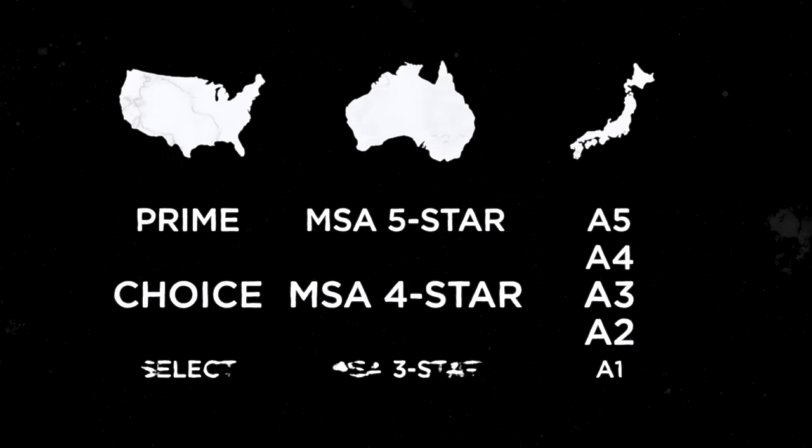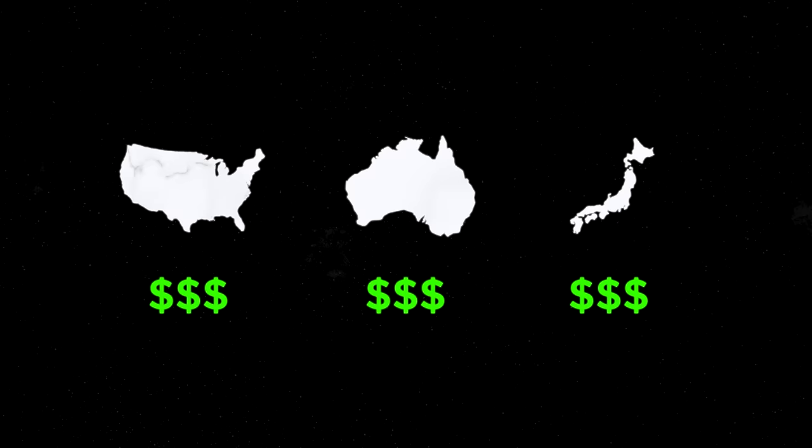Those shots you just saw were Japanese A5 Wagyu — the nicest beef in the entire world. Different countries have their own grading systems for marbling. The three main systems come from the United States, Australia, and Japan. These charts all rate based on the marbling, meaning that the better the marbling, the more you'll probably pay.